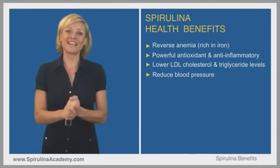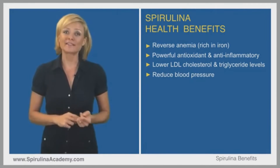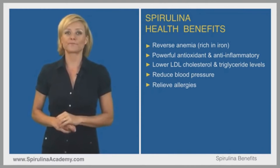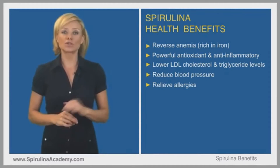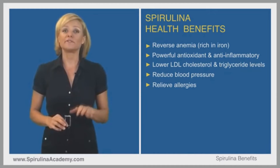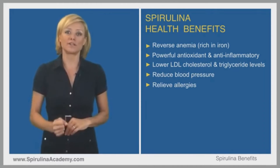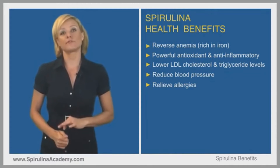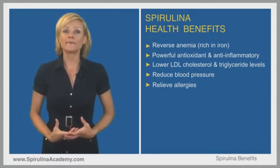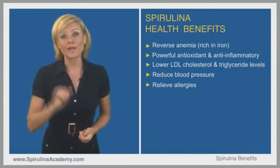Spirulina's great anti-inflammatory properties and immune-boosting effects give it the ability to be an effective treatment for allergies. Researchers found that 2g of spirulina per day led to significant reductions in nasal allergy symptoms over 6 months, with the effect growing stronger over time. So, assuming you are committed to taking it every day, spirulina will help.